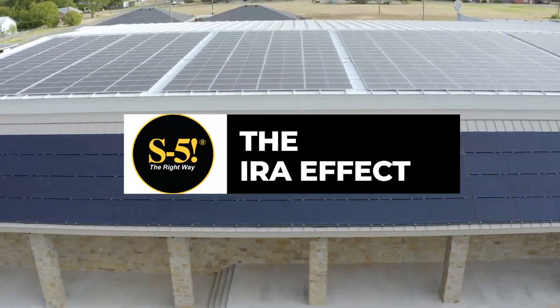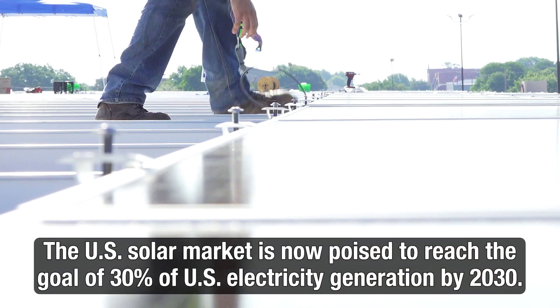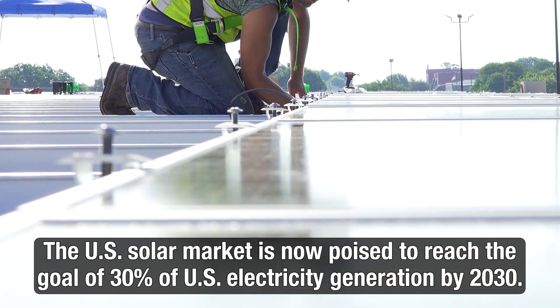With the recent passing of the Inflation Reduction Act, the U.S. solar market is now poised to reach the goal of 30% of U.S. electricity generation by 2030.